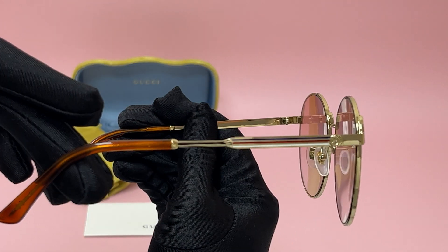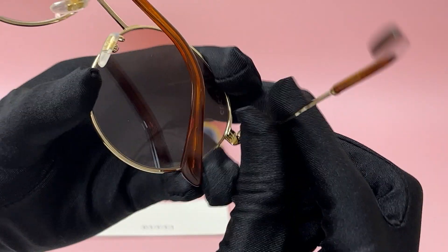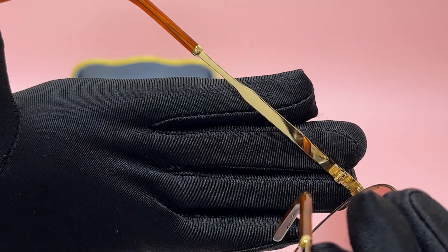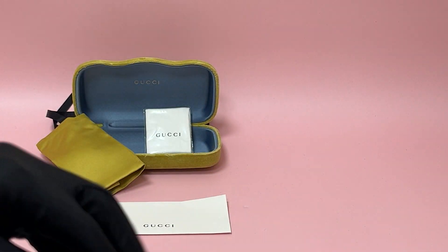On its temples you'll see the interlocking Gucci logo in gold, which can also be found on its nose pads. The lenses have a size of 58, 17 is for the bridge, and 150 is for the temple.